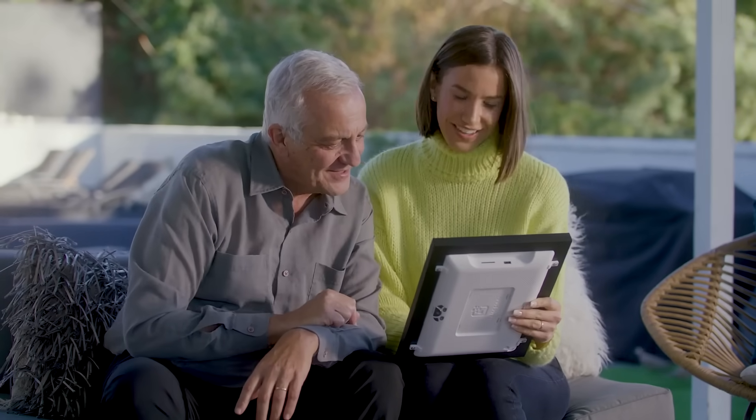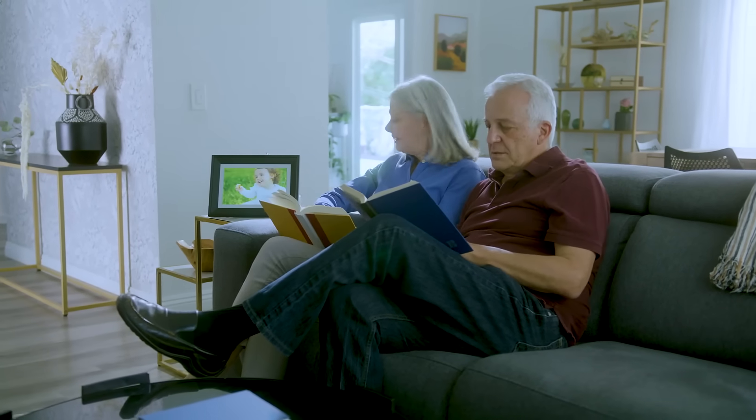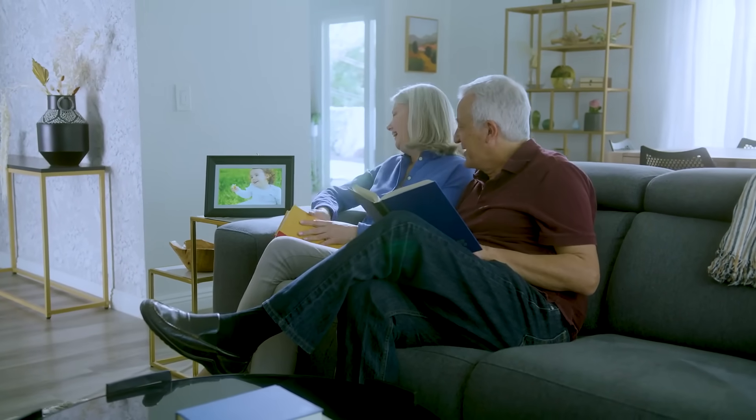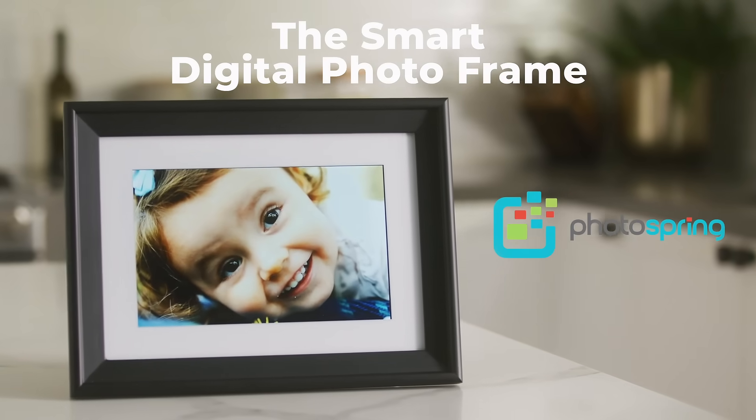Enjoying Photospring with my family is such a special time, and when we're apart it's a great way to keep in touch. Photospring reminds them that I love them every day. Visit Photospring.com and start sharing today. Photospring, the smart digital photo frame.